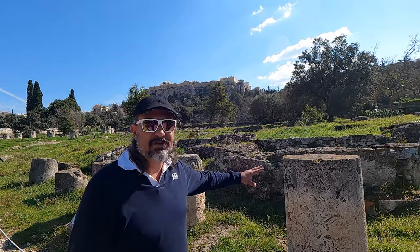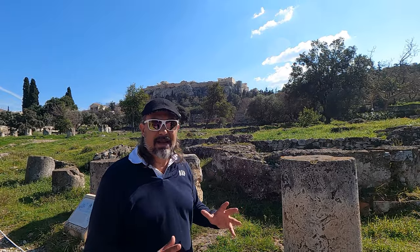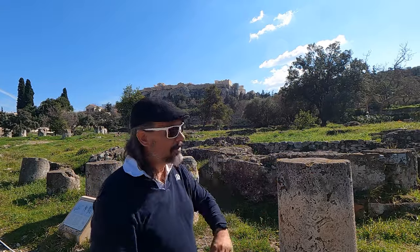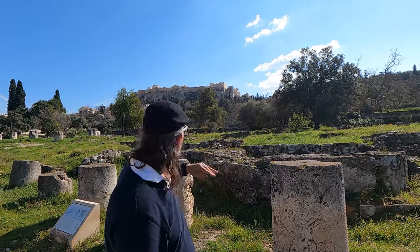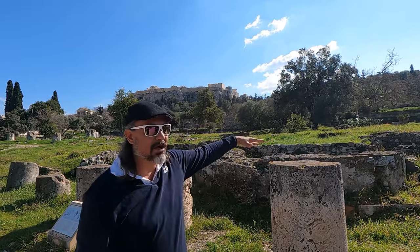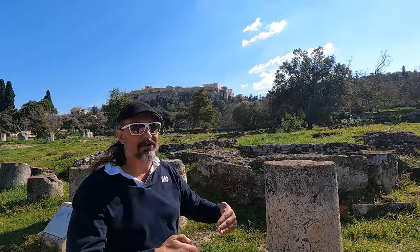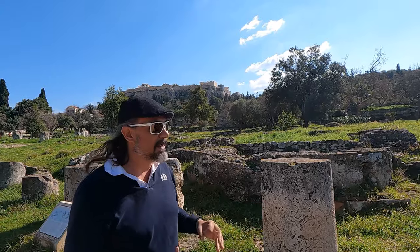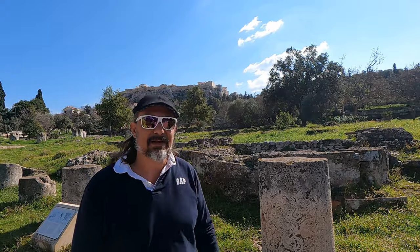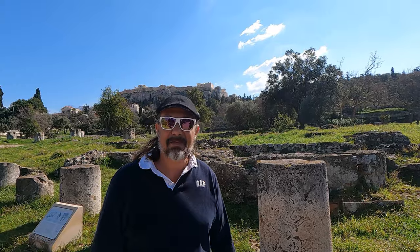Behind me is the Middle Stoa, and this was the largest building in the ancient Agora. It was almost five football fields long, but only about 60 feet deep, and there seems to have been three layers of columns that went across. Since this is the Agora, this is probably where you had all your stalls of people selling things - differentiated stalls, one selling clothes, one selling jewelry - and you'd just come here to go on a nice little shopping excursion.